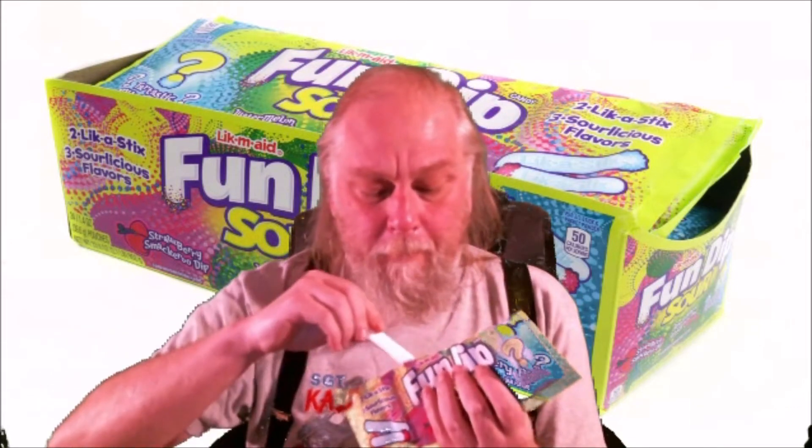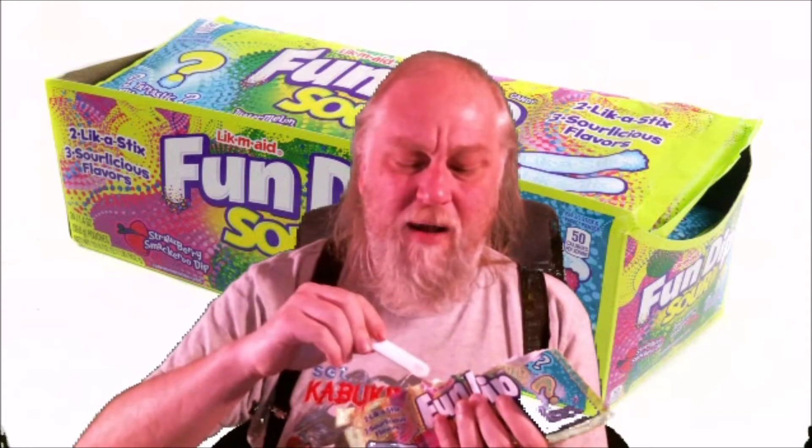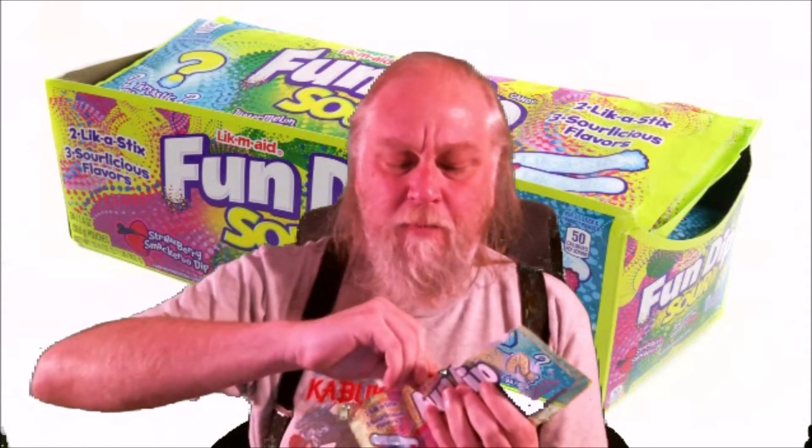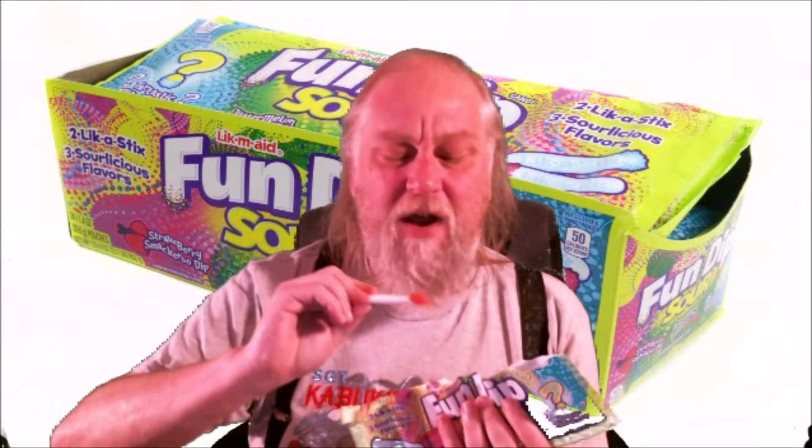Strawberry smackaroo dip — maybe this will show up on camera. You can see the strawberry dip; I'll have to use that for my thumbnail. Wow, the strawberry is very good. The strawberry is kind of the least sour one so far, but it's very good.